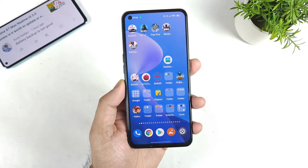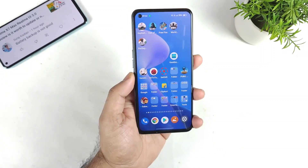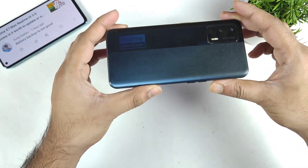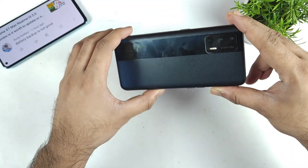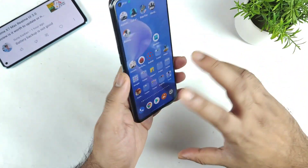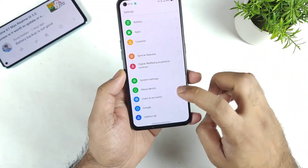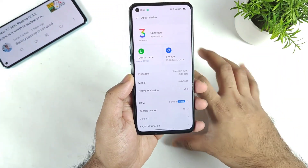Hi friends, welcome back to my channel Sci-Taker. In this video I'm going to talk about the battery draining issue on the Realme X Max device after the Realme UI 3.0 update. From yesterday I'm getting plenty of comments on this topic — battery draining on the Realme X Max — and I'm getting mixed comments about it.